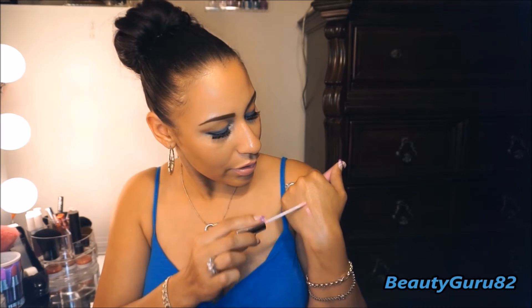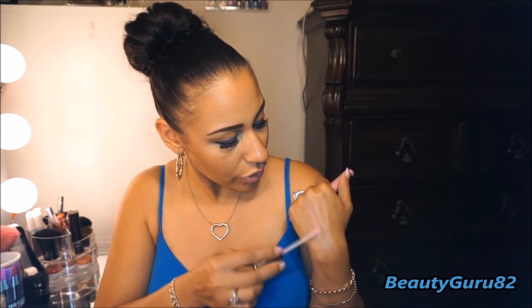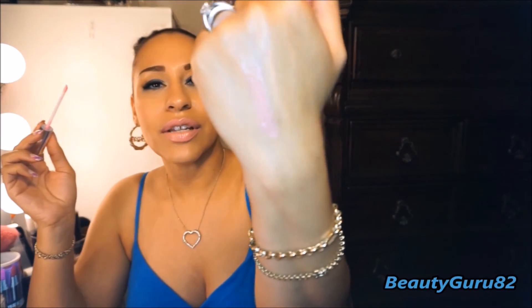It's the Buxom Lip Gloss in the shade Lavender Cosmo. I love these lip glosses — I love the way they feel. These are lip plumping lip glosses and I like the feel of the tingle. It just feels so refreshing. I don't think it plumps my lips at all because they're already plump, but I just love this color. It's just a beautiful flush of lavender color, and that's what that looks like. I just love it.